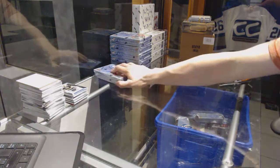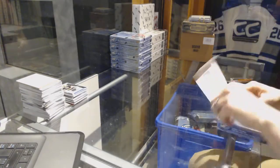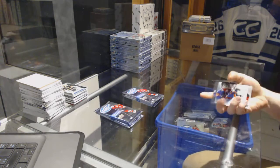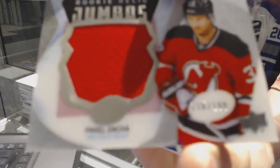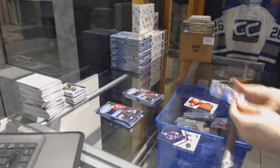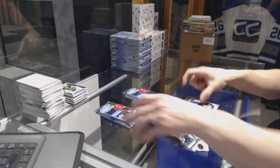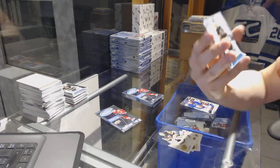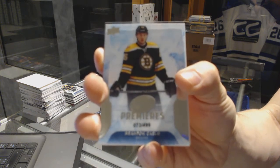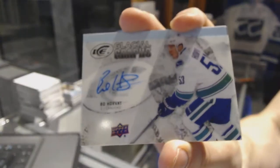All right, box five. We've got Rookie Relic Jumbos numbered to 199 for the New Jersey Devils, Pavel Zakha, numbered to 1299 for the Devils. And a Sub-Zero for the New York Islanders, John Tavares. Ice Premieres rookie numbered to 499 for the Boston Bruins, Brandon Carlo. Glacial Graphs for the Vancouver Canucks, Bo Horvat.